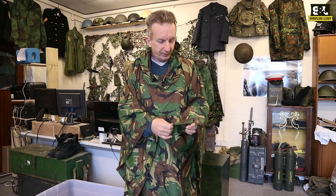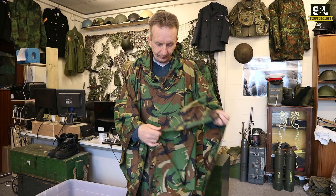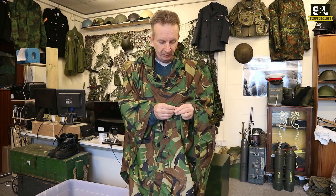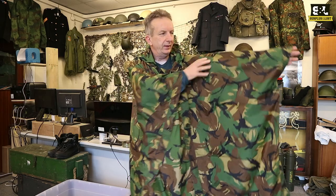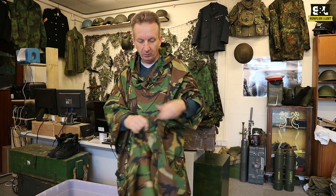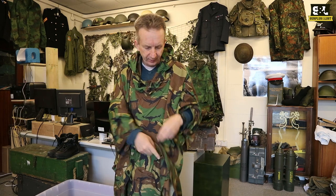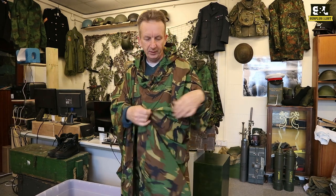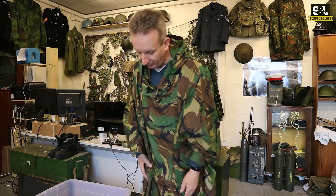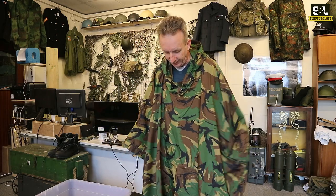They have got some press stud fastenings down the side, so you can actually do those up to make them a little bit snugger — or just to keep you drier, which is probably more useful. There we go, we can fasten that up and then it's going to stay a little bit closer. That does go all the way along the side at intermittent intervals. There are also some metal-reinforced holes for fastening into another garment, or a tent or shelter or something like that.